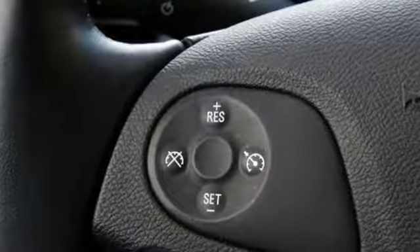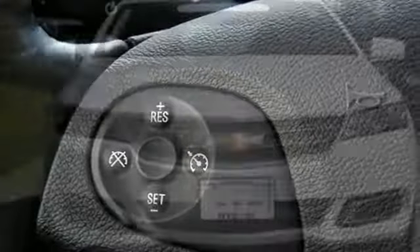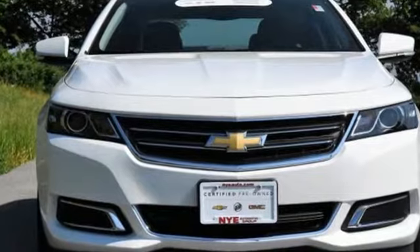StabiliTrak and OnStar with 4G LTE and built-in Wi-Fi hotspot help smooth out bumps in the road or in your plans. Come drive the sedan that says all the right things about you. Take this Impala home today.